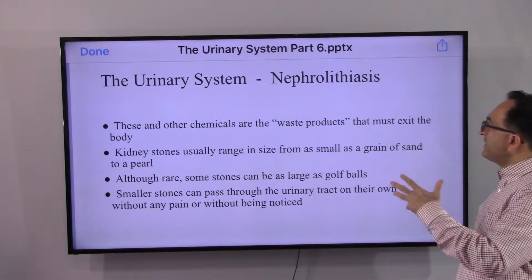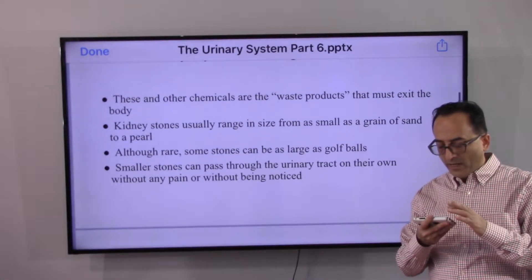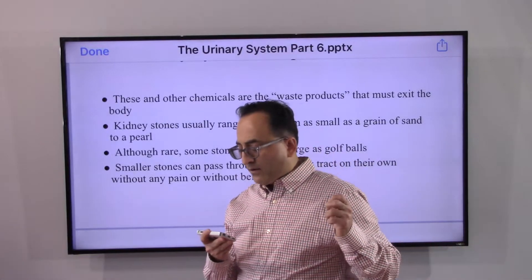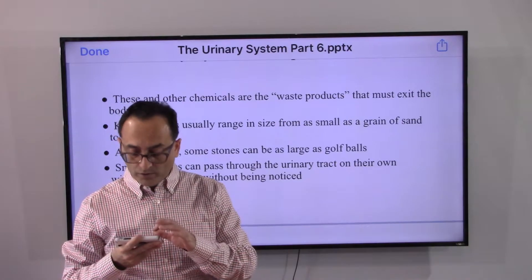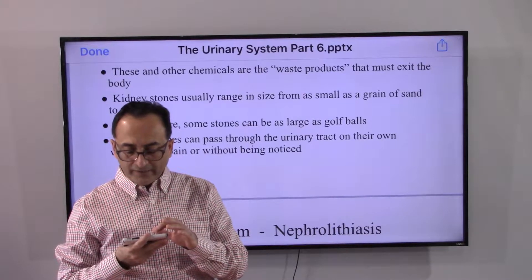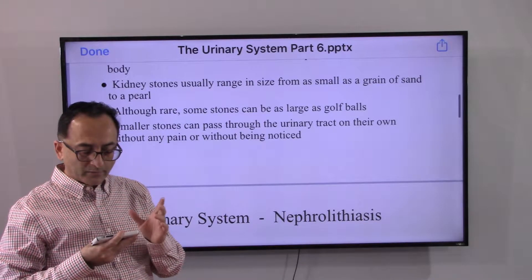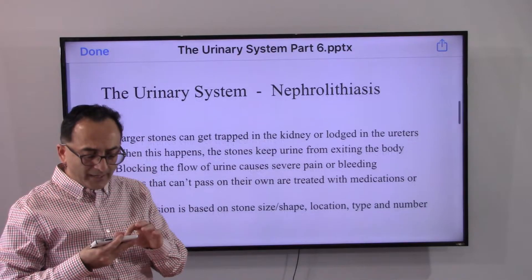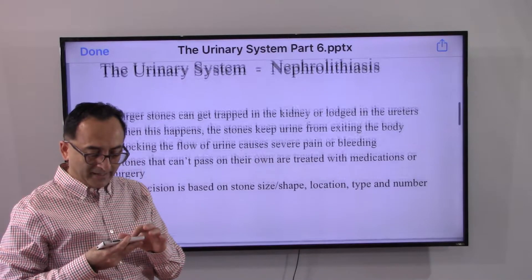Basically these are waste products that must exit from the body — if not, it's not good. Kidney stones can be of different sizes, from a grain of sand to a pearl, and sometimes as big as golf balls. The smaller stones pass through on their own, sometimes without even being noticed. The larger stones require some treatment.